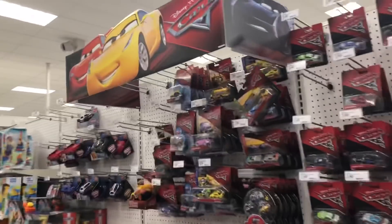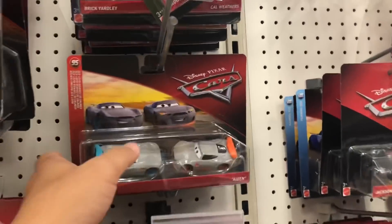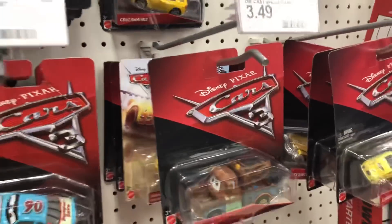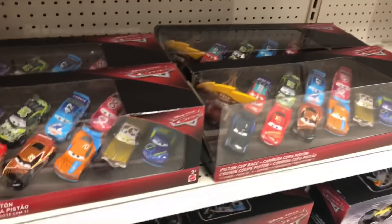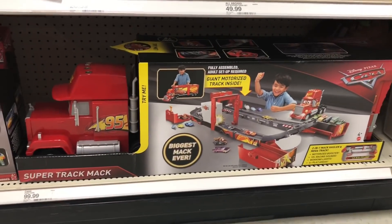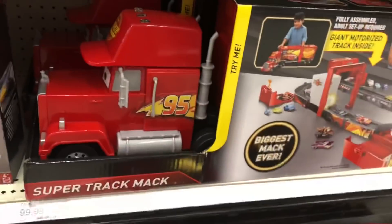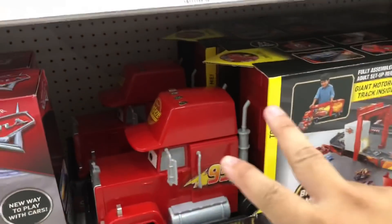Let's see if there's anything new — nothing today. These things, four of these. And they have the giant Mack hauler, the super truck Mack. It's a giant McQueen, a giant Mack — I see two giant Mack.